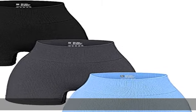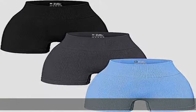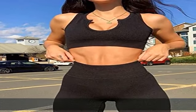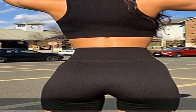70% nylon, 25% polyester, 5% spandex. Imported, pull-on closure. Elastic closure main fabric.